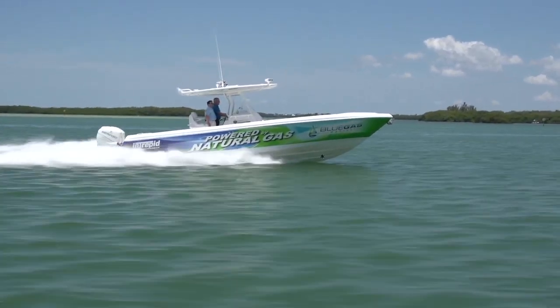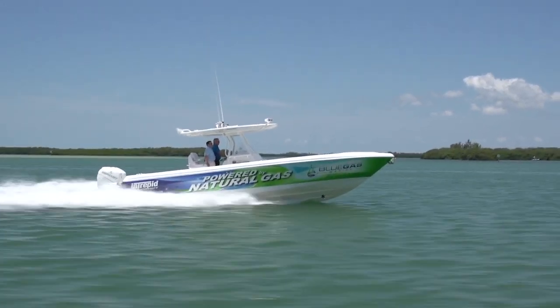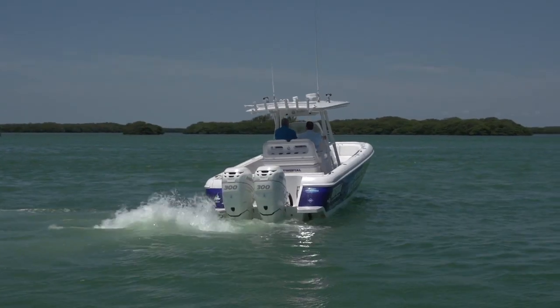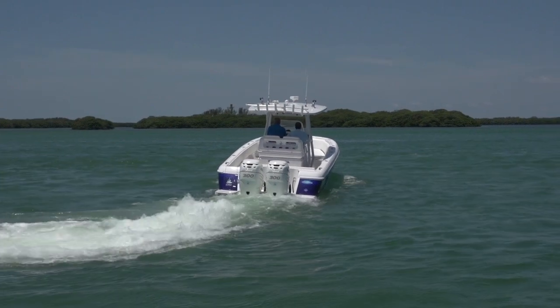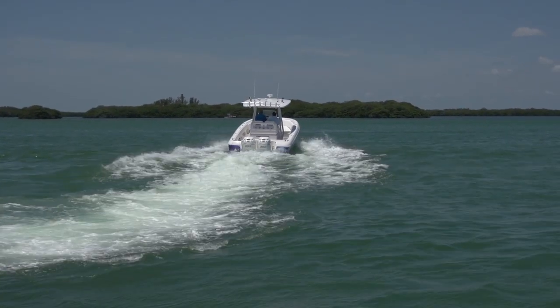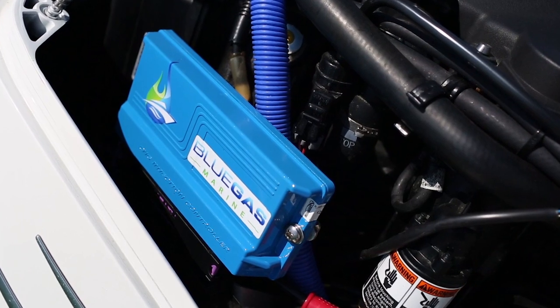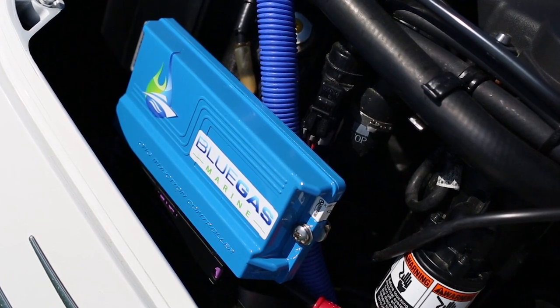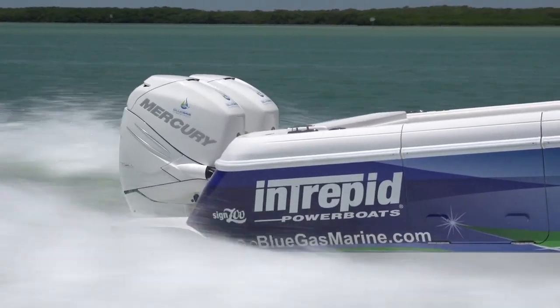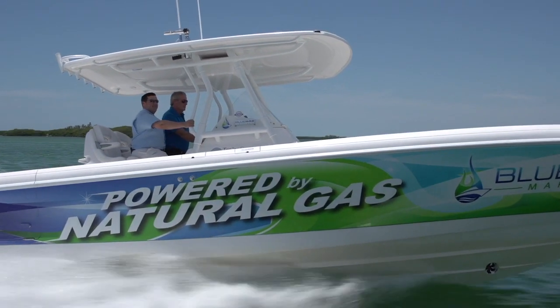In our trials, speeds at various operating ranges were comparable. Handling characteristics were identical throughout the power curve. However, acceleration times were 3 seconds to plane and 2 seconds to 30 miles per hour slower on our Gen 1 Blue Gas system. Gen 2 mapping is already completed for these supercharged outboards and is expected to equalize acceleration specifications, an effect Boating Magazine will verify soon.